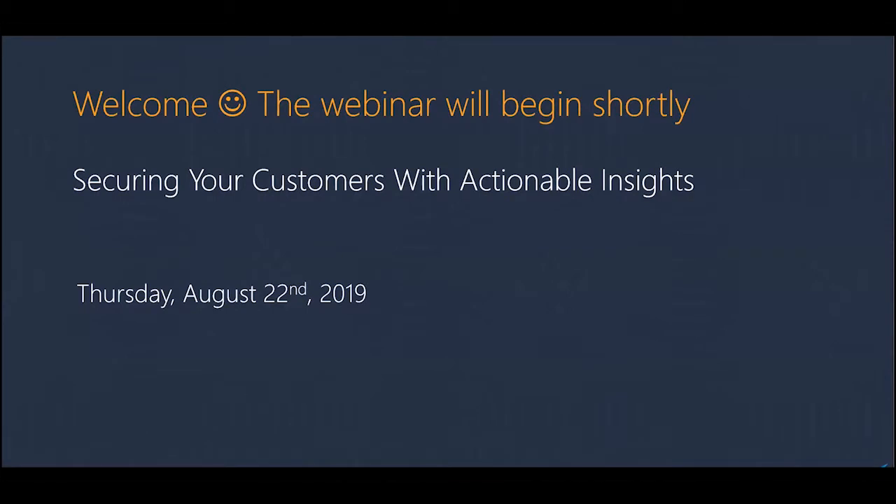In today's webinar, I'm Beatrice, Field Marketing Manager at Barracuda MSP. Today I'm joined by Ken Barley and Matt Caffrey — they are our solution engineers at Barracuda MSP.